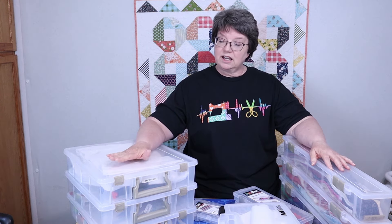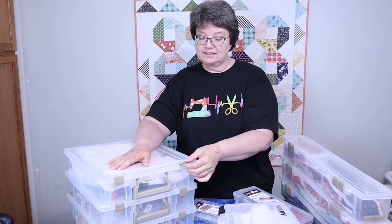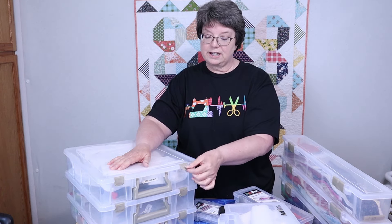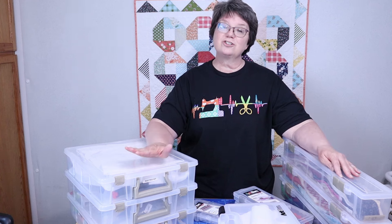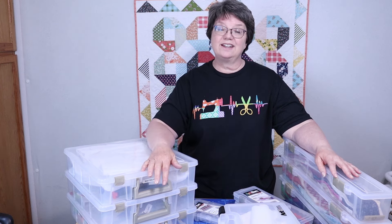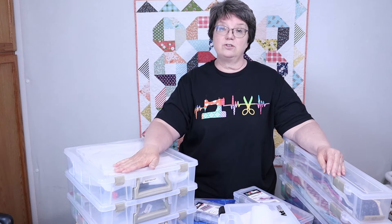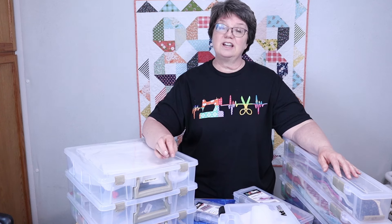The tenth reason I like these products is I think they offer great customer service. I did have some of these latches come off — just the little snap part — and I called the company. They sent me replacements, no questions asked. So those are the top ten reasons I love to use Artbin containers for storage in my quilt room. If you use Artbin and have any additional reasons why you like them, or if there's another brand you especially love, please put that in the comments below. Please be sure to like, subscribe, and share. And until next time, have fun quilting!